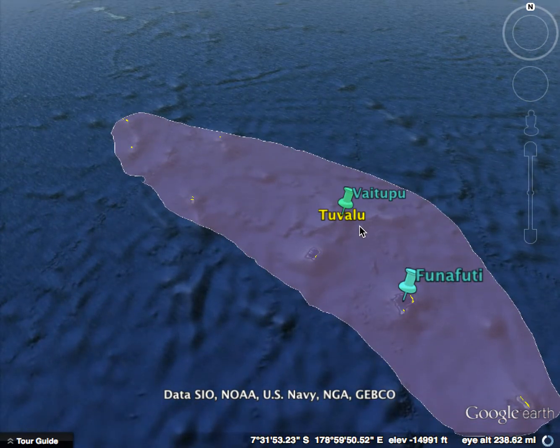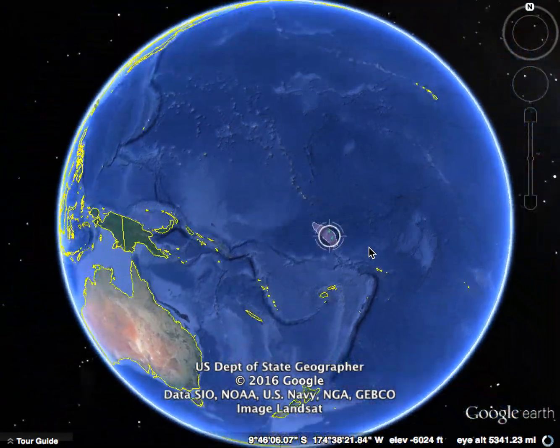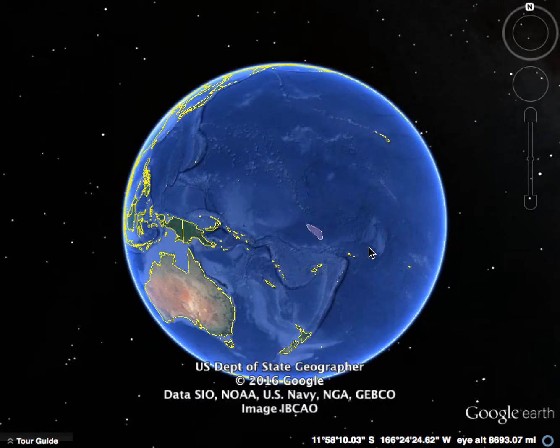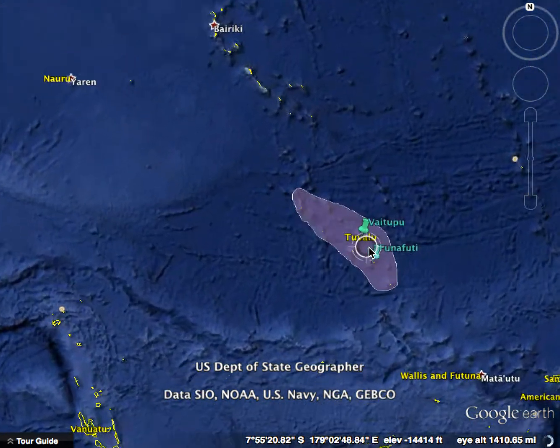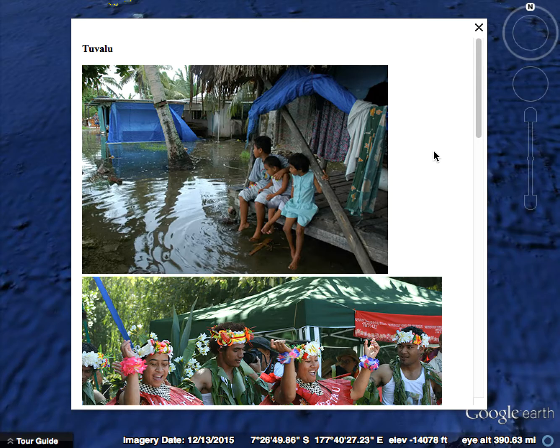First we're going to look at the country of Tuvalu. It is in the middle of the Pacific Ocean and is actually quite remote. It is comprised of several very small islands and atolls. It gained independence from the UK in 1978 and their current Prime Minister is Anneli Soboaga. The main islands are Vaitupu and Funafuti.